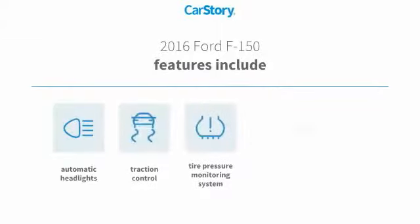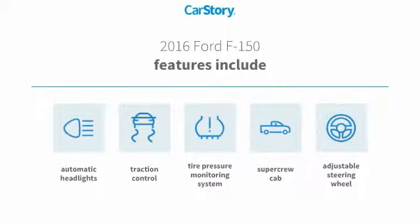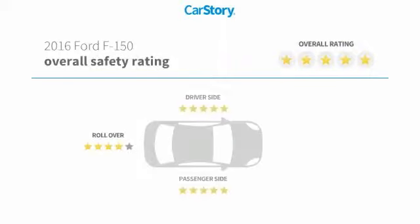Features include traction control, adjustable steering wheel, and tire pressure monitoring system. It has been listed as an IIHS top safety pick with these ratings.